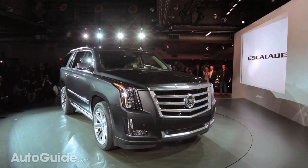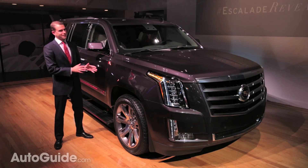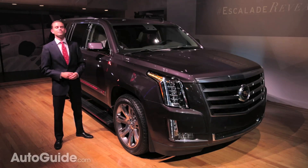Yes, Lincoln still sells the Navigator, sort of, but the majority of cars like this with a similar price point come from over the pond. So, what's a well-heeled patriot to do?